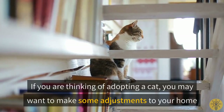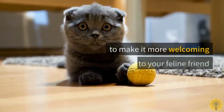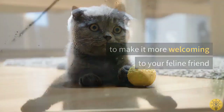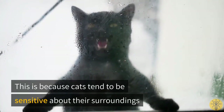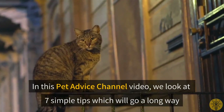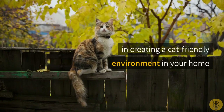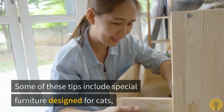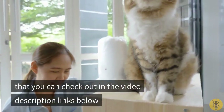If you are thinking of adopting a cat, you may want to make some adjustments to your home to make it more welcoming to your feline friend. This is because cats tend to be sensitive about their surroundings. In this pet advice channel video, we look at seven simple tips which will go a long way in creating a cat-friendly environment in your home. Some of these tips include special furniture designed for cats that you can check out in the video description links below.